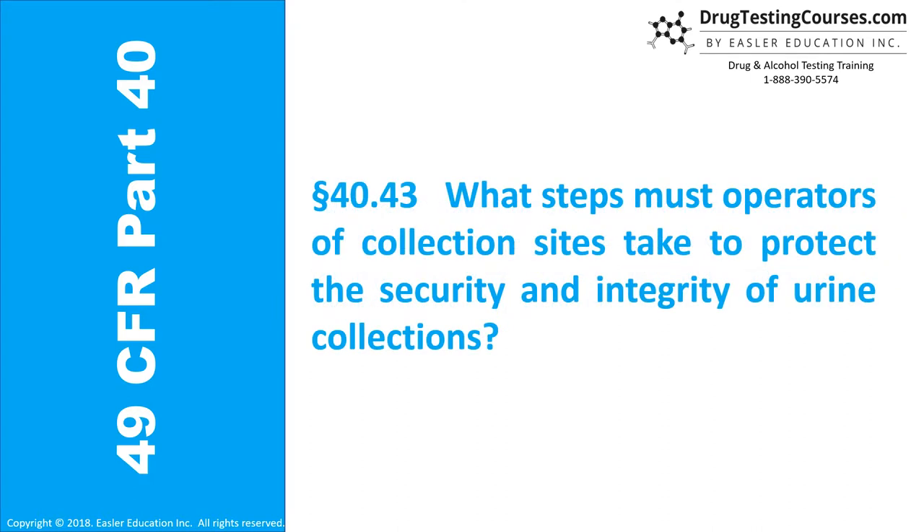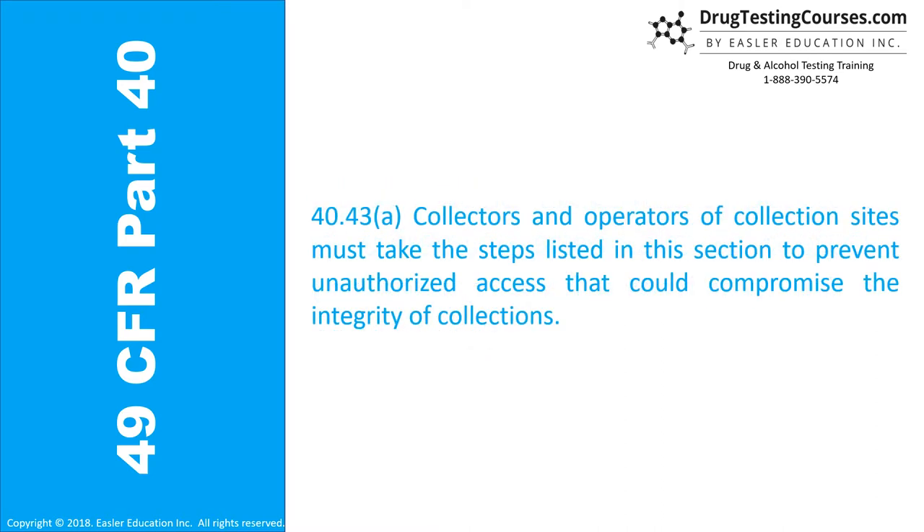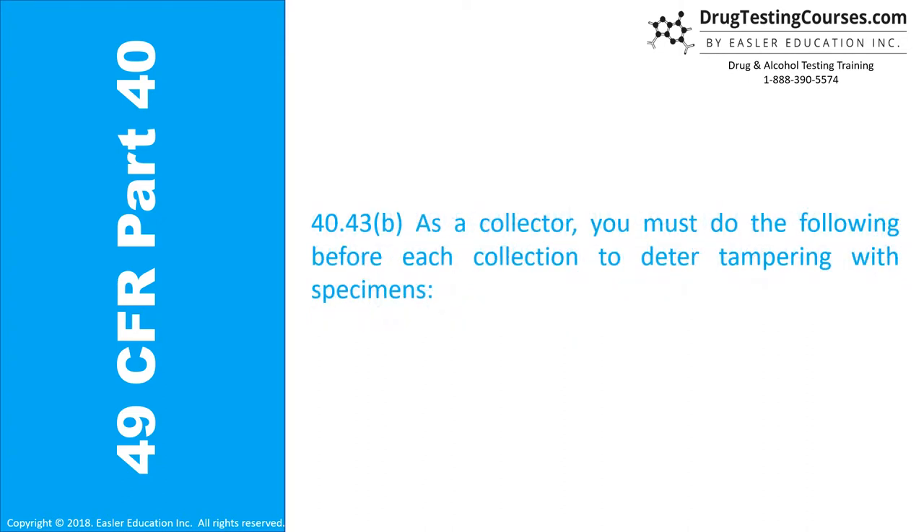Section 40.43: What steps must operators of collection sites take to protect the security and integrity of urine collections? Section 40.43A: Collectors and operators of collection sites must take the steps listed in this section to prevent unauthorized access that could compromise the integrity of collections. Section 40.43B: As a collector, you must do the following before each collection to deter tampering with specimens.